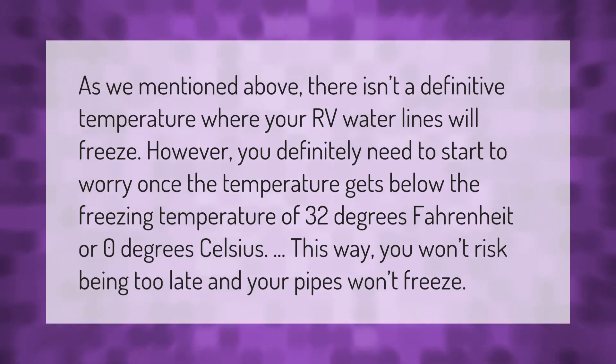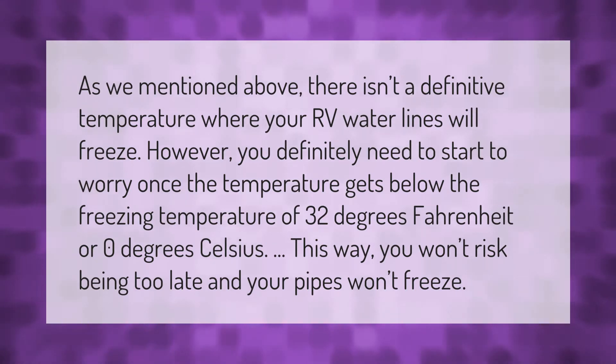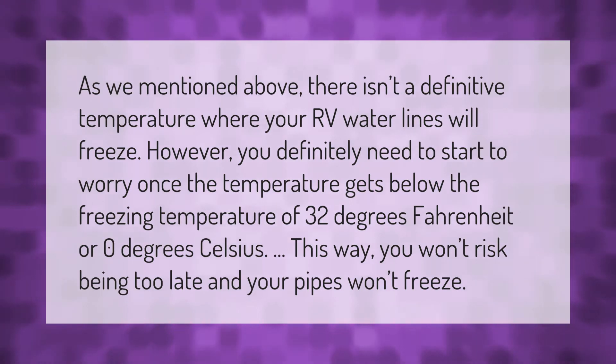There isn't a definitive temperature where your RV water lines will freeze. However, you definitely need to start to worry once the temperature gets below the freezing temperature of 32 degrees Fahrenheit or zero degrees Celsius. This way you won't risk being too late and your pipes won't freeze.